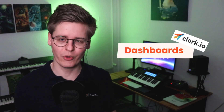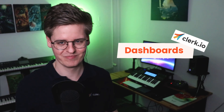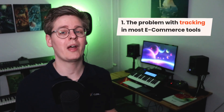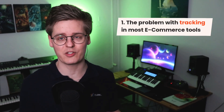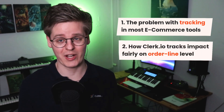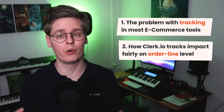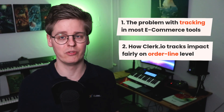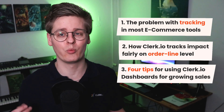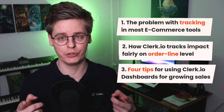Let's talk about how Clerk.io's dashboards keep you informed on crucial aspects of your business. In this video, I will talk about how different tools measure success when showing performance in dashboards. You'll learn how Clerk.io tracks orders and measures impact on order line level across the detailed dashboards we provide. And lastly, I'll share four tips for using our dashboards to make well-informed decisions that help you grow.